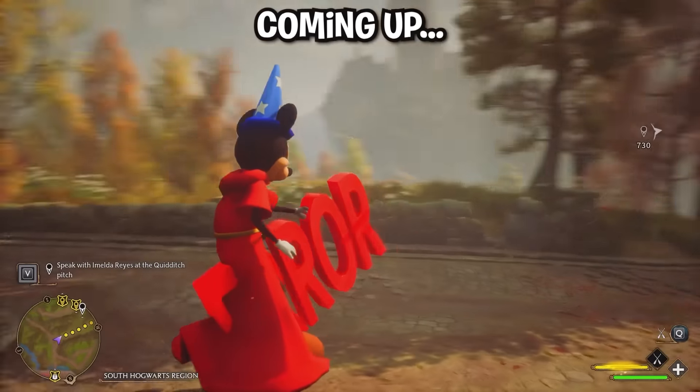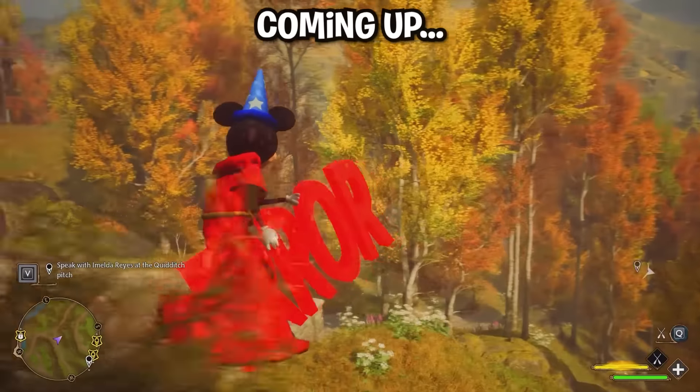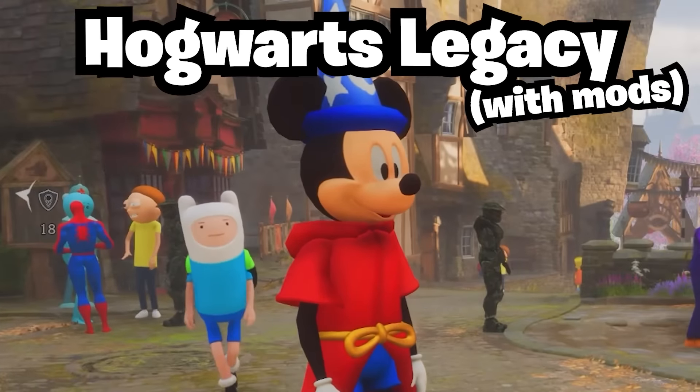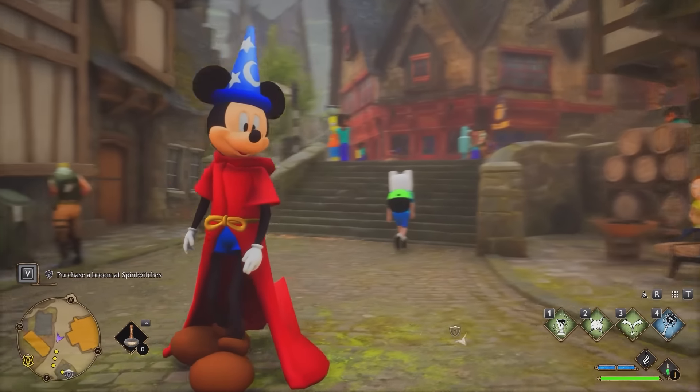Can I get my Squidward out please? That's not a Squidward, it's an error sign. This is like something out of G-Mod. Alrighty boys, what is up? Welcome back to the magical world of Hogwarts Legacy with mods. That's right, it's been a hot minute but we're stepping back into the magical world itself.